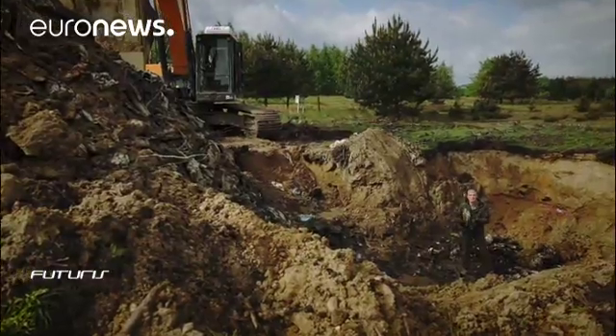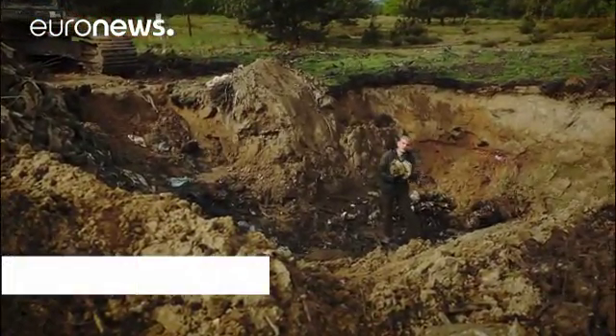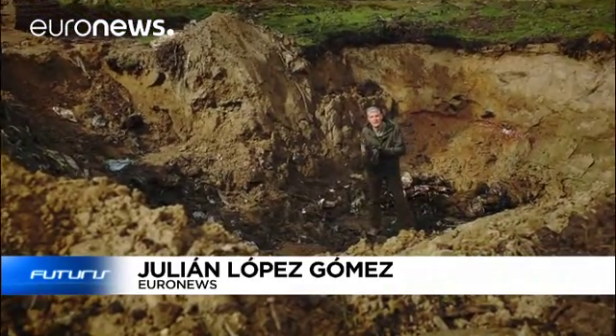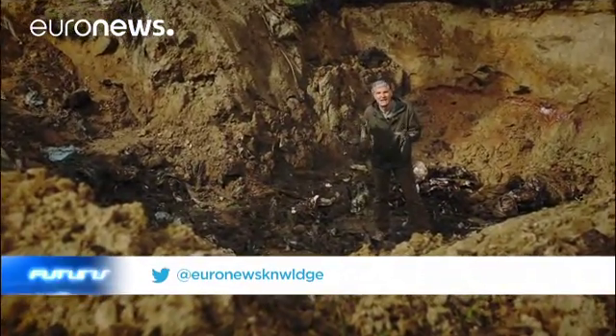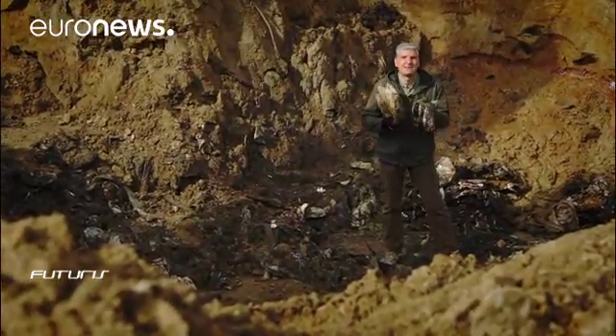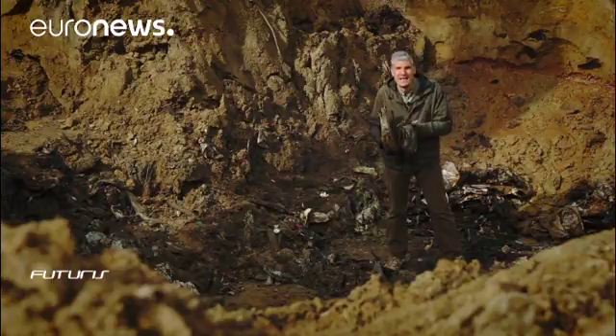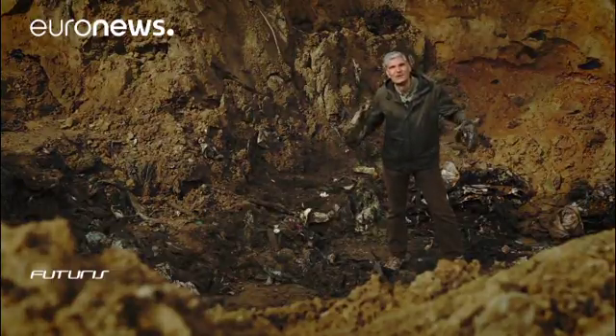Since the 1990s, some 20 million tons of industrial waste have been buried in this landfill site. It's a huge ecological challenge, but also maybe an economic opportunity. Can all this plastic and metal be mined and recycled in efficient, sustainable ways? European scientists are digging deep in a search for answers.